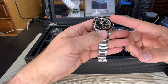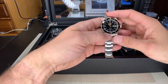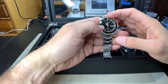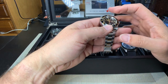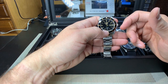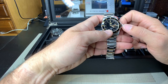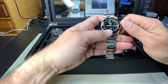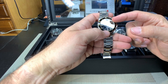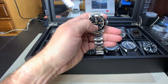The dial is from an SNZH55 and the bezel insert came off eBay — I had to grind it down a bit to make it fit. I replaced the crystal with a regular mineral crystal and polished out the inside of the chapter ring. The movement is a 7S36 that I put in here with a black day and date. I hate when the date's about to turn over — it always seems to stop right there with the date all crooked.